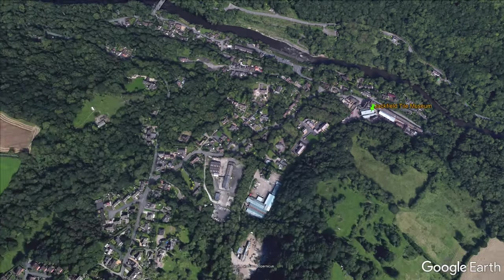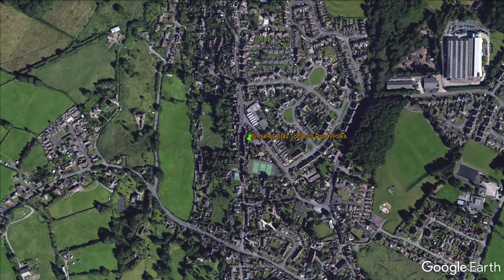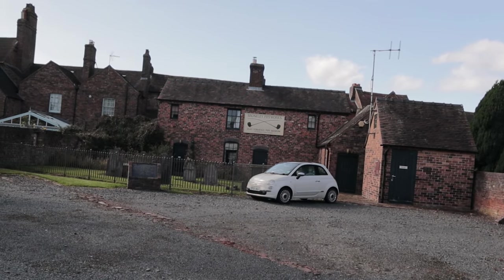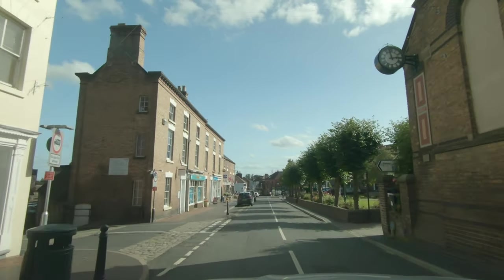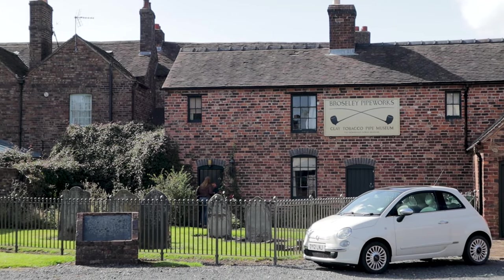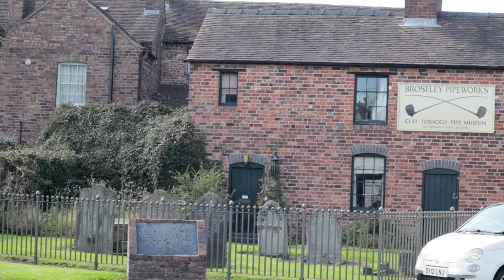Moving on to the next town, Broseley was home to the famous clay pipe making factory with 400 years of history under its belt. The Victorians loved to puff on a Broseley pipe, and today the factory provides a glimpse of this bygone era. Driving through this market town it has pretty shops, bars, and cafes worth stopping for. Sadly the museum is only open in summer months and we just missed it, so we'll have to be content with a quick view from outside.